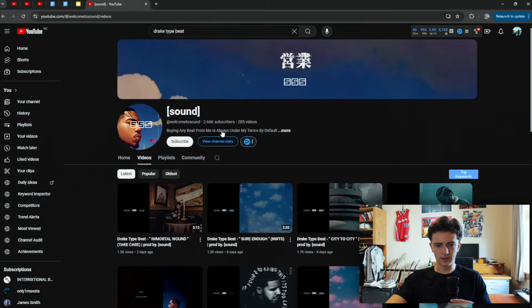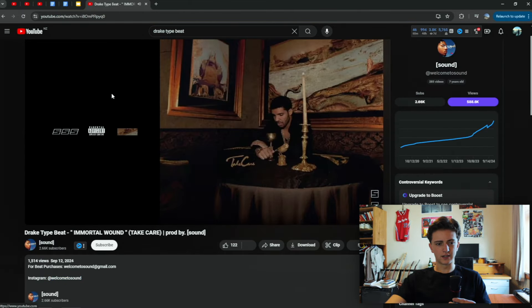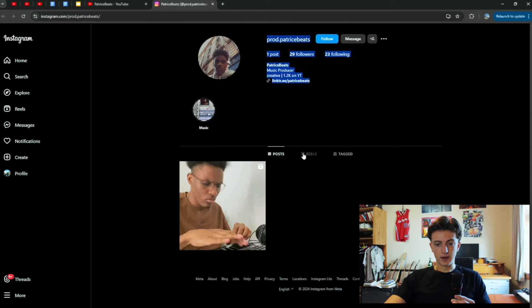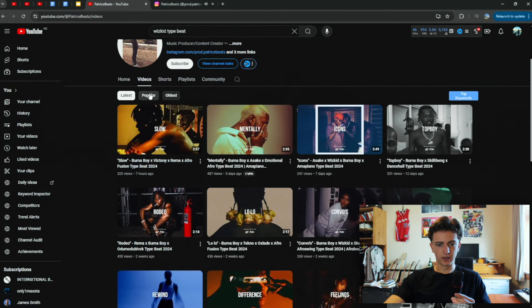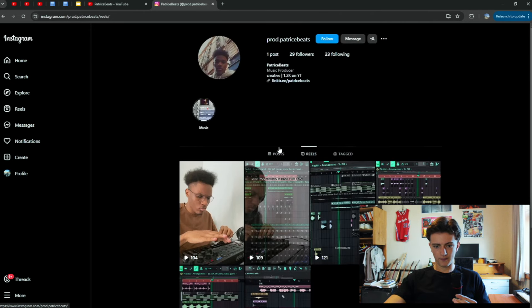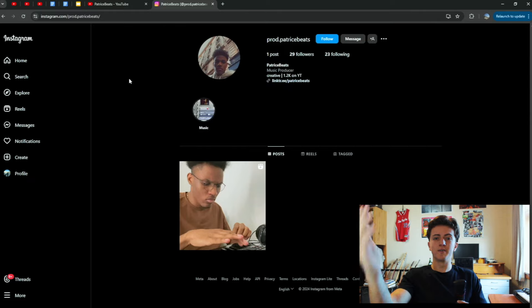A lot of people are leaving opportunities on the table with dead Instagrams. We went on YouTube and searched 'Drake type beat' — this guy doesn't even have his Instagram linked on his YouTube, which is a red flag. You need to have your Instagram as a link on your channel, easy to get to. Here's another example: this guy posts consistently but goes to his Instagram and he's got 30 followers. He's probably good at making beats and has a decent channel set up, but he's not taking advantage of what Instagram has to offer. If he was to message any producer to work with them and they see this profile, they're not likely to respond at all because his Instagram is completely dead — he's missing out on a lot of opportunities.